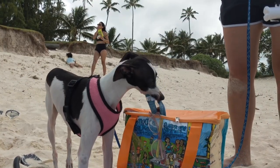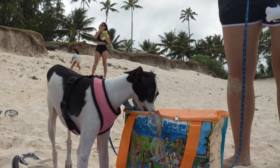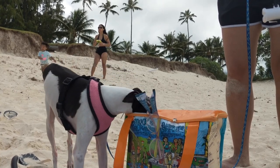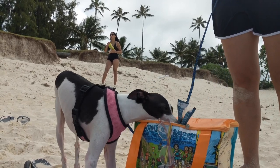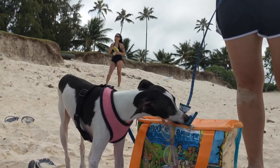I got really lucky because my mom forgot to close the bag with the treats and snacks, so I got to go and check to see what it had, and I got to sneak a few bites of some beef jerky.